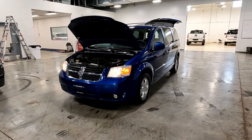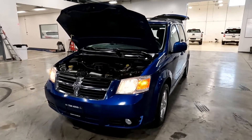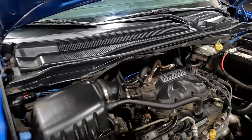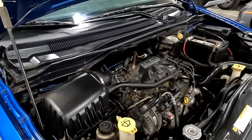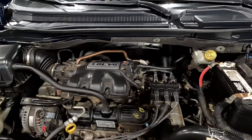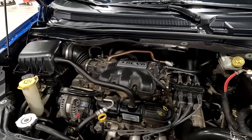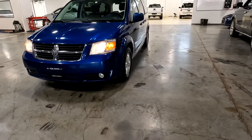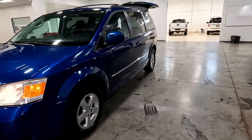Hello everyone, today we have a 2010 Dodge Grand Caravan SXT with a clean Carfax and a 3.8 liter V6 that is running smooth as could be. Going ahead and closing this up and taking it for a tour. It does have the fog lights up front and alloy wheels.